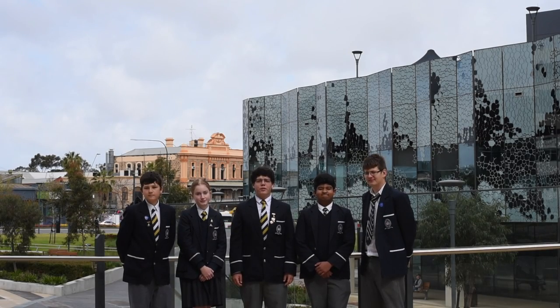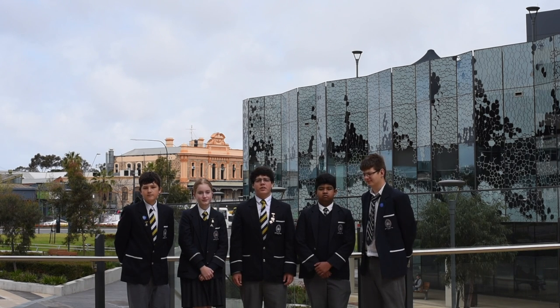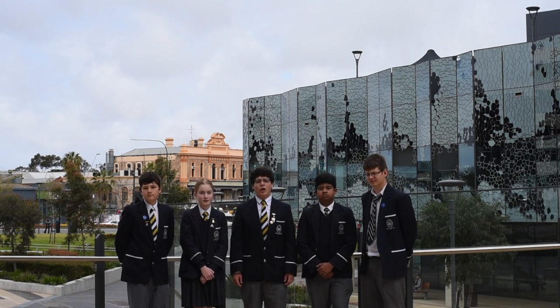Throughout all of history, people have benefited from the advancement of medical technology. And even now, in the 21st century, these technologies keep advancing. In fact, with the addition of SAMRI 2, North Terrace will become the largest biomedical precinct in the Southern Hemisphere.